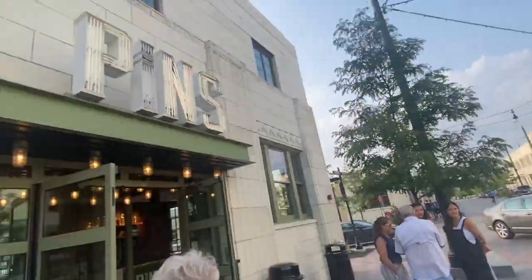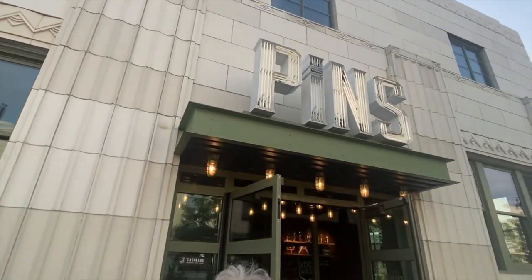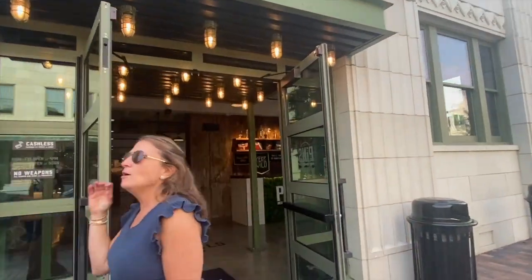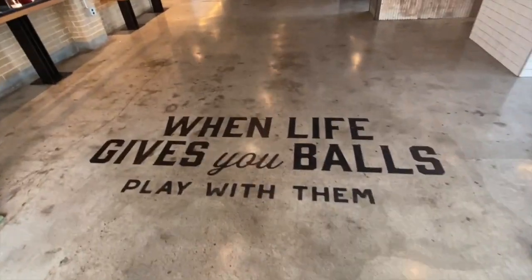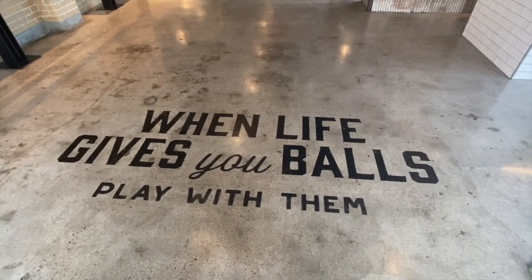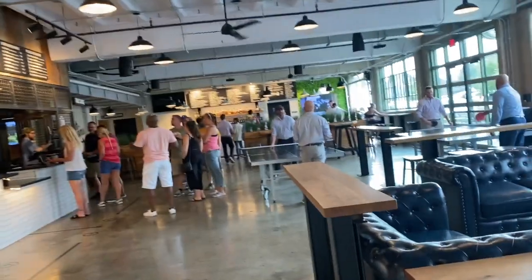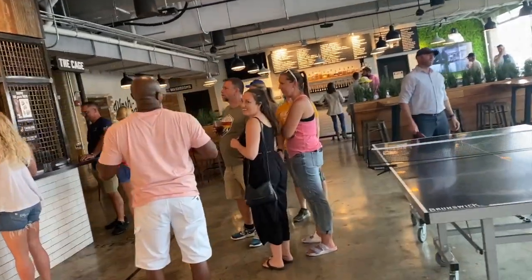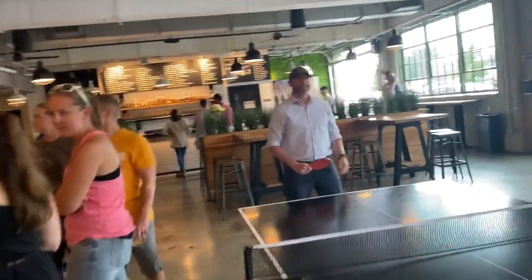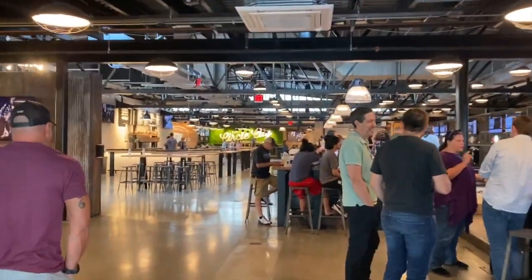When you cross the street, here we are at the garage building and we're going in under the door that says 'Pins' — we're going to check it out. We're in the bowling side. When life gives you balls, play with them. We have table tennis and a bar, and there's plenty of other entertainment.